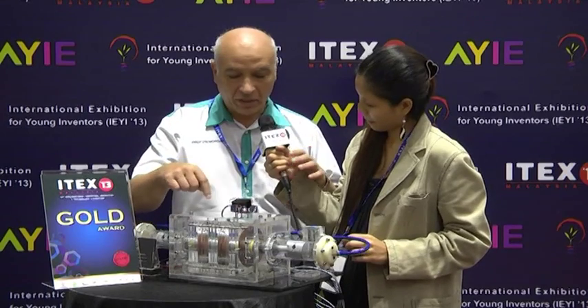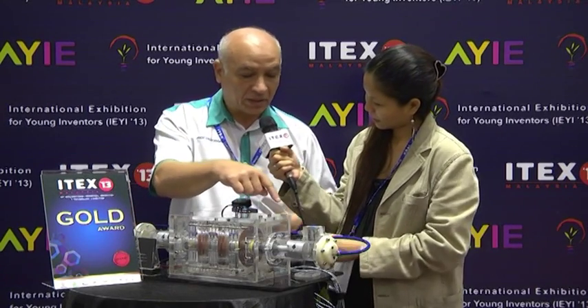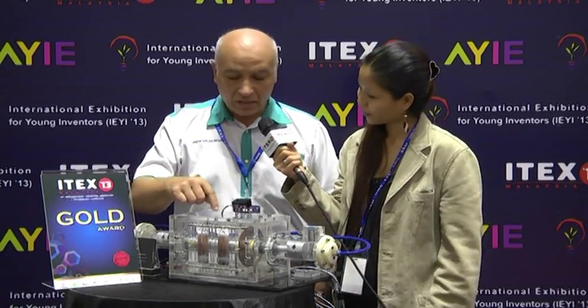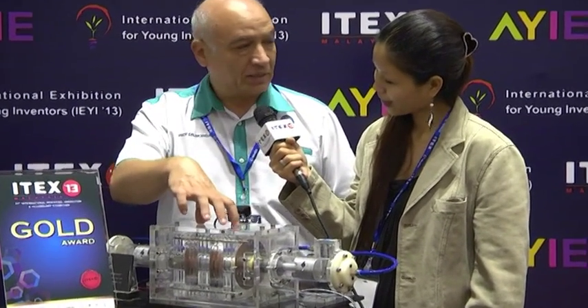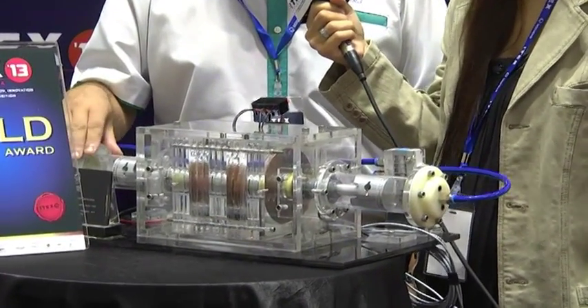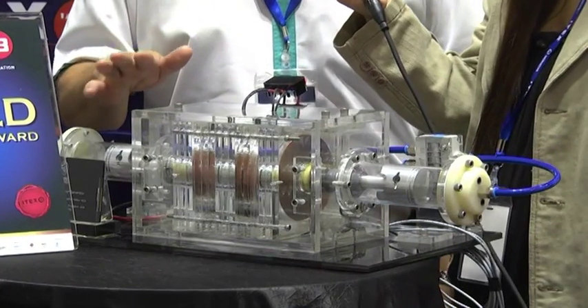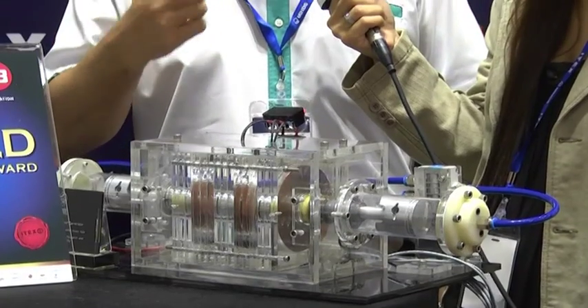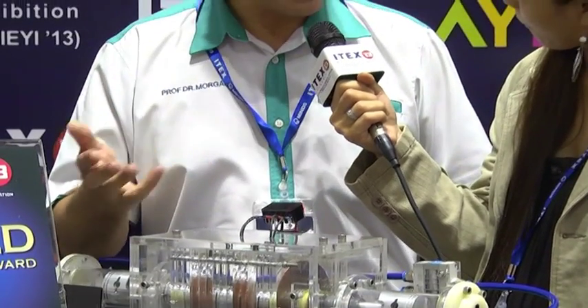It's called a free piston linear generator. The reason we call it a linear generator is because, as you can see, the pistons move in a linear fashion — they move backwards and forwards rather than up and down like a traditional engine. We've got coils and magnets that generate electricity. The advantage of this design is that it uses any low-grade waste heat, so any waste heat we can recover.